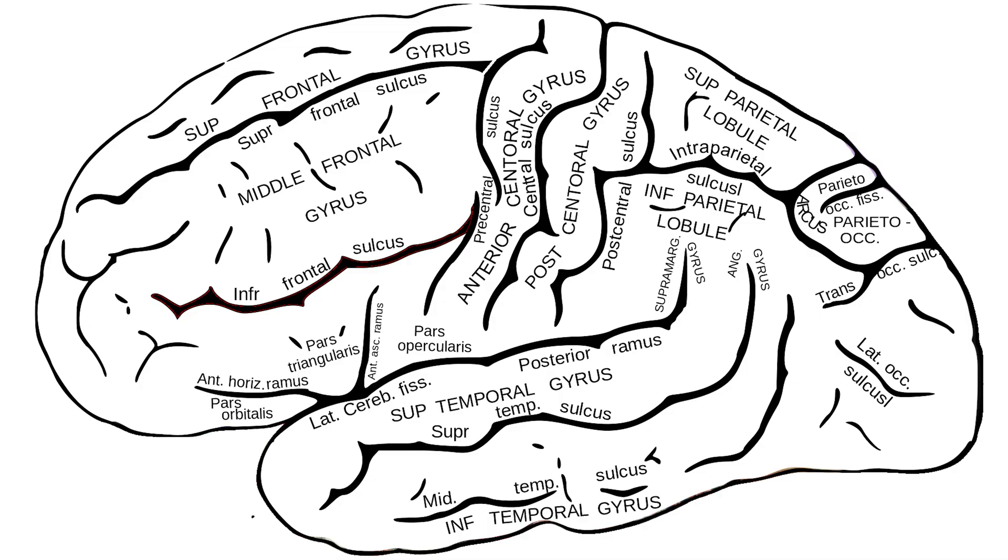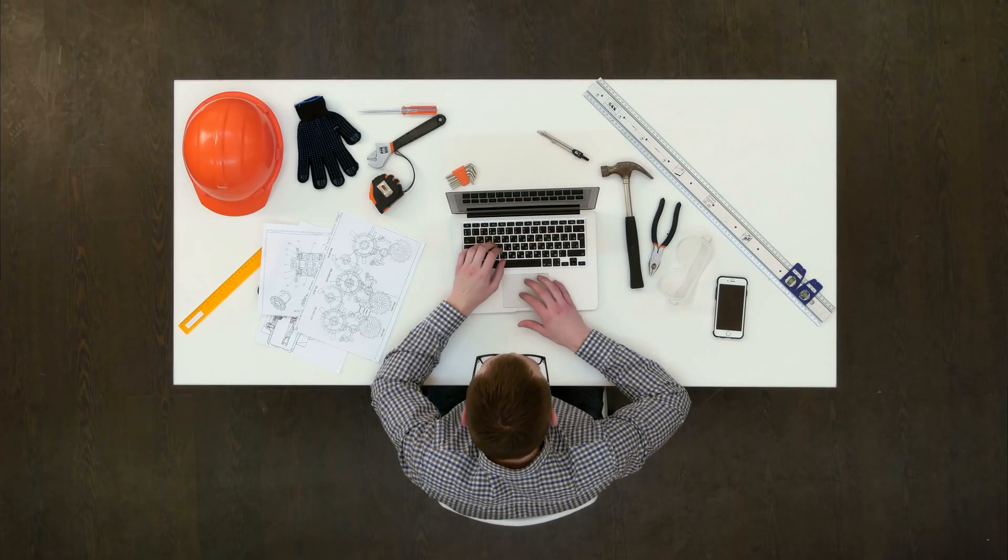The inferior frontal junction, or IFJ, sits right at the intersection of two of the brain's major folds, the inferior frontal sulcus and the precentral sulcus. We can think of the IFJ as a kind of manager in the brain that helps to switch tasks on the fly. Cognitive flexibility and cognitive control are important for our ability to reach our goals by finding innovative solutions to problems.